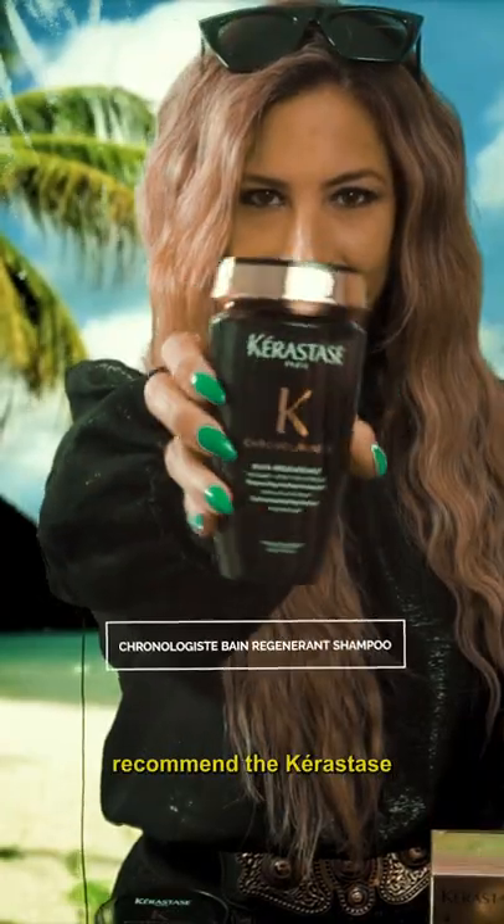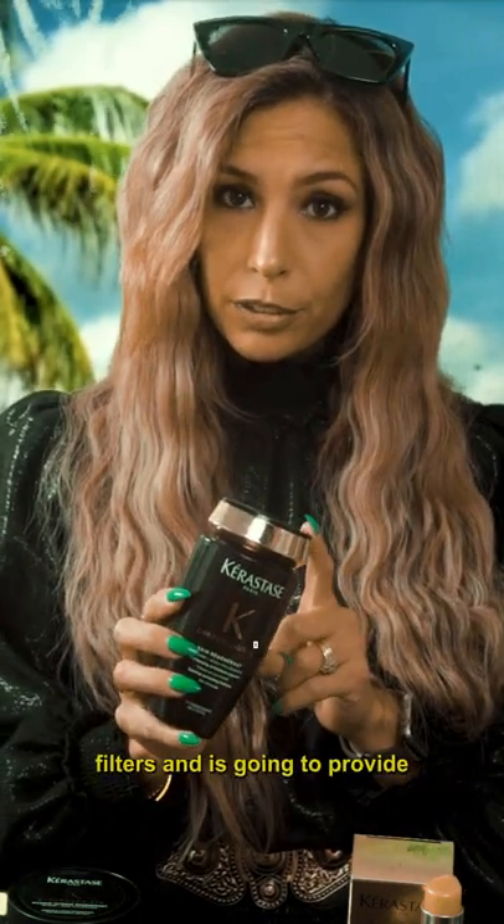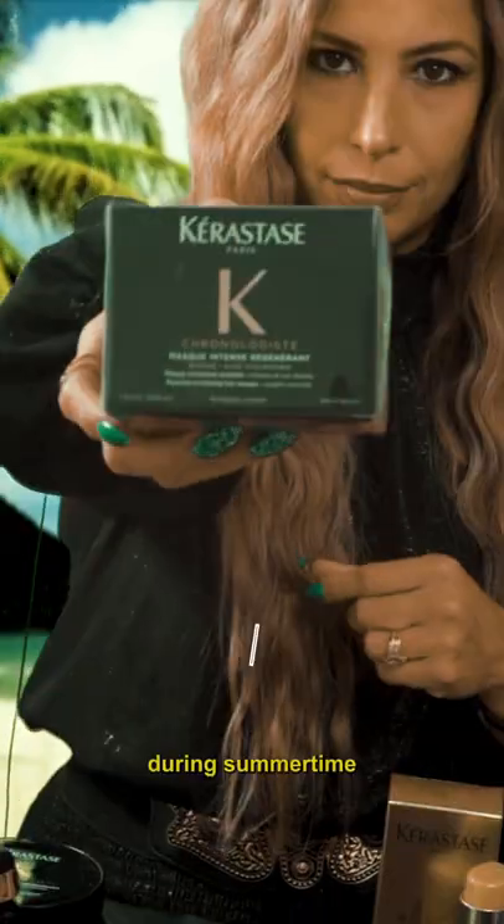So first I'm gonna recommend the Kerastase Chronologiste Regenerating Shampoo. This has UV filters, and it's gonna provide you protection from the sun exposure during summertime.